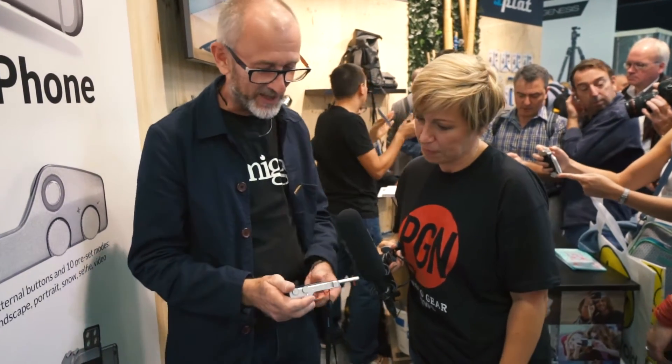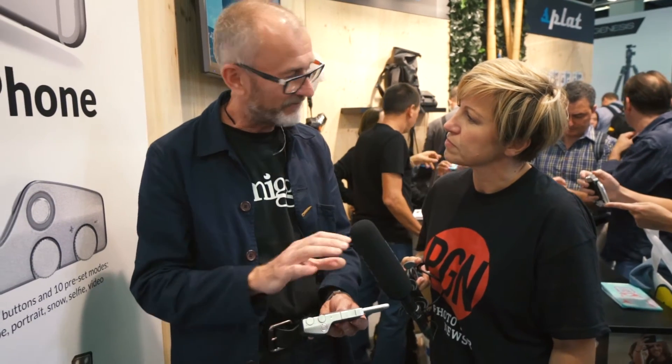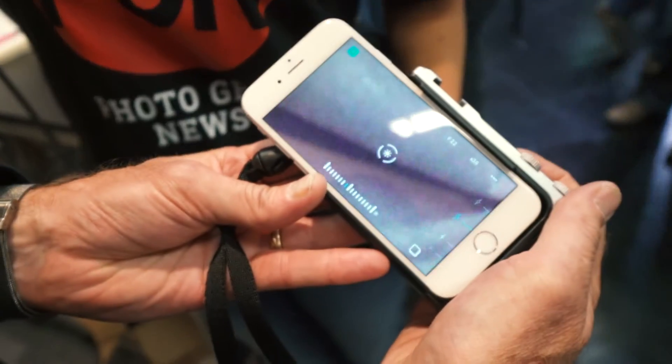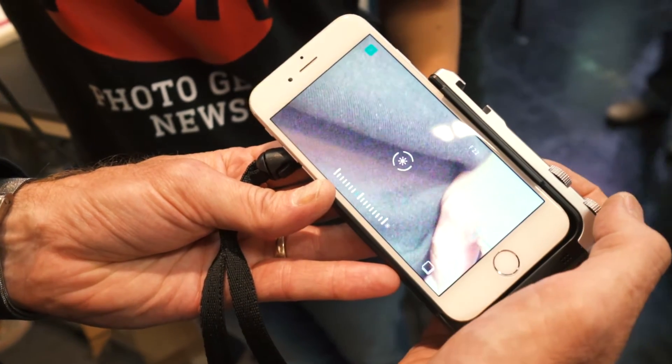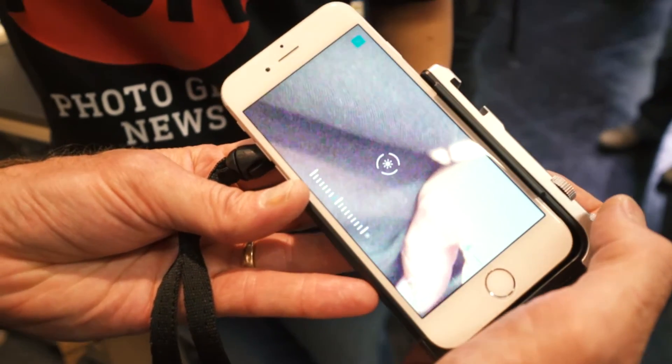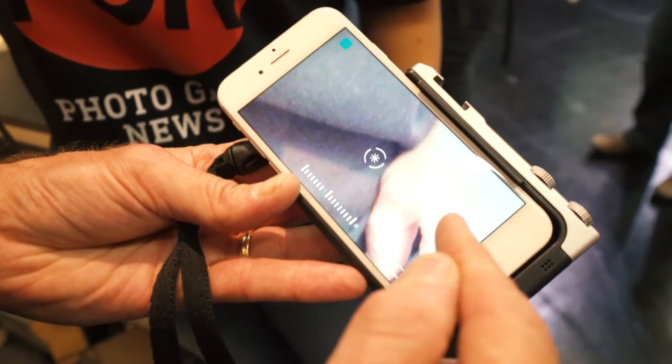So PICTAR — this is a new product and what we've tried to do is we've tried to convert your phone into a camera, and give you all the functionality and control back to the user. Apple provides a great camera, but not necessarily the greatest amount of control over what you can do with it.